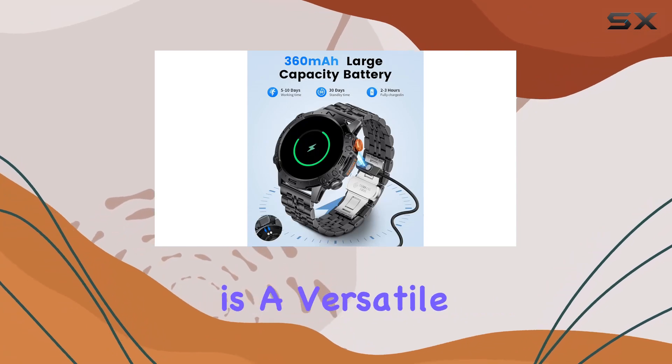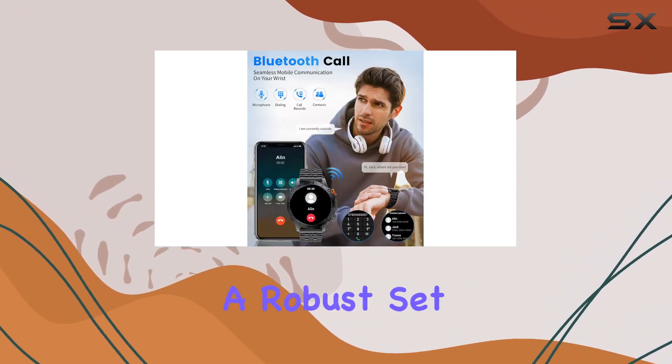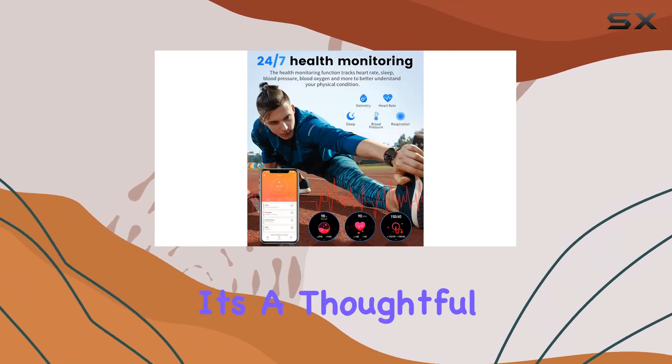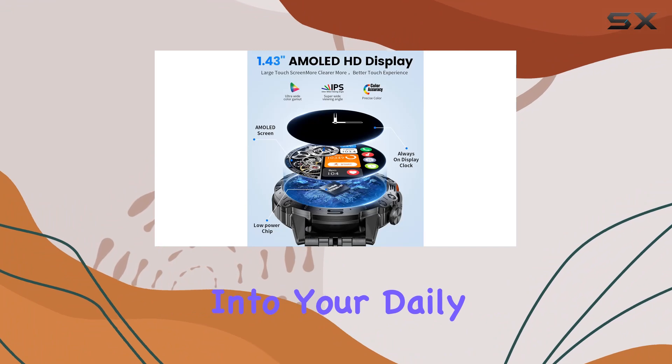In conclusion, the Ligue ST19 is a versatile and stylish smartwatch that goes beyond the basics, offering a robust set of features for the modern man. With its sleek design, comprehensive health tracking, and smart functionalities, it's a thoughtful gift or personal accessory that seamlessly integrates into your daily routine.